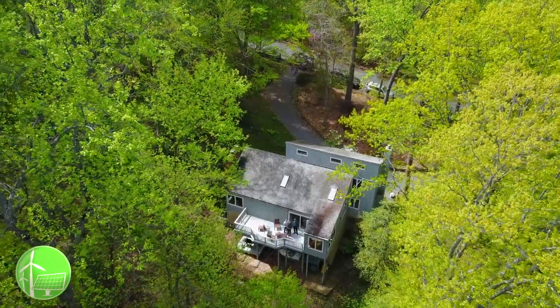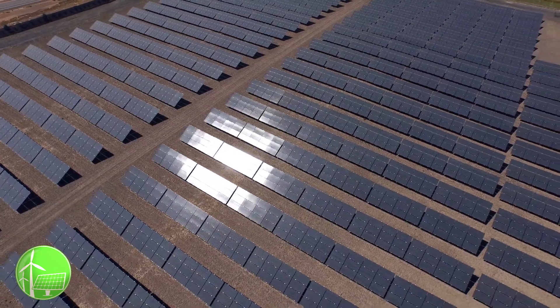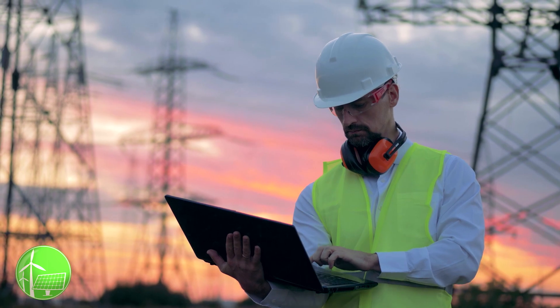For buildings that are not well suited for solar or can't generate enough energy to meet their needs, ZNC is still achievable by purchasing 100% carbon-free or renewable electricity from your power provider.